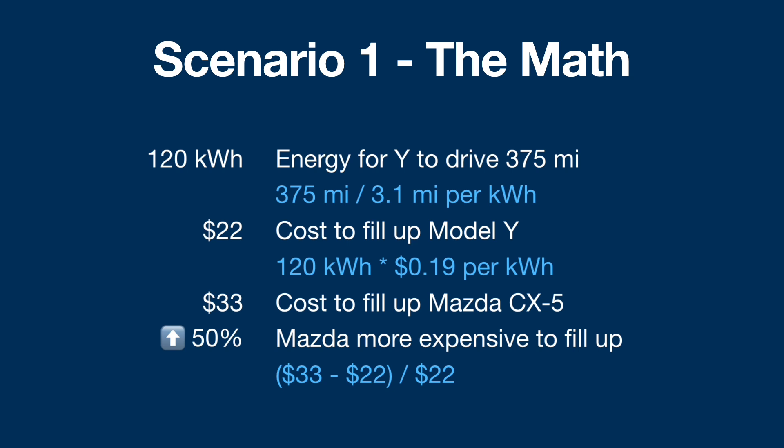The energy needed to drive 375 miles — the range of a Mazda CX-5 — would take me 120 kilowatt hours. If you take 375 miles divided by 3.1 miles per kilowatt hour, that gets you 120 kilowatt hours. Take 120 kilowatt hours and multiply by 19 cents per kilowatt hour, and the answer to 'how much does it cost to fill up your Model Y' is $22.